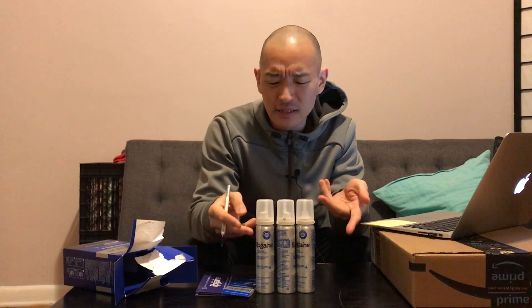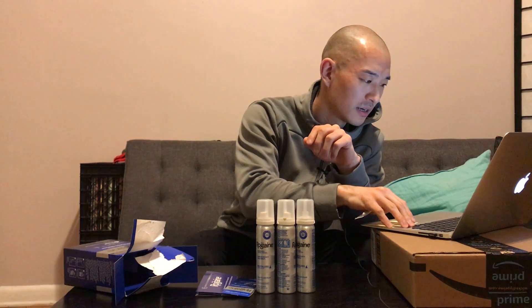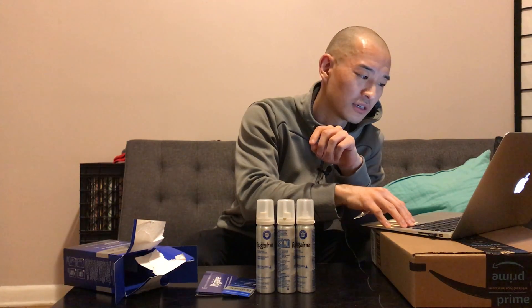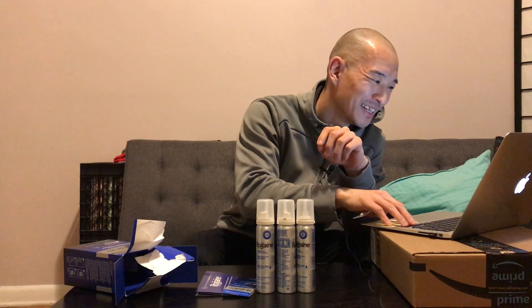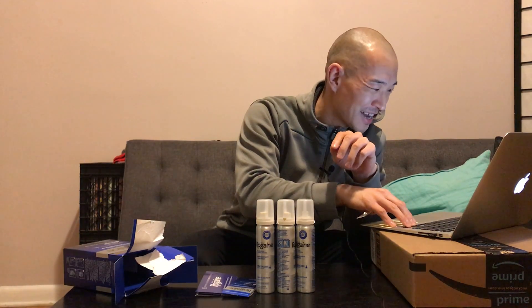It revitalizes hair follicles. The thing that's kind of cool about this is it's a foam — kind of like hair mousse. It says nine out of ten men using Men's Rogaine foam notice results. There are pictures on the Amazon page and a bunch of video testimonials from guys on Amazon. I guess I could be one of those guys.